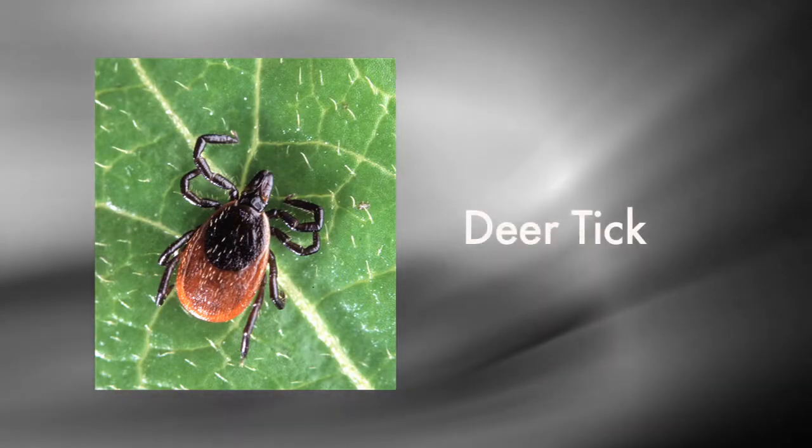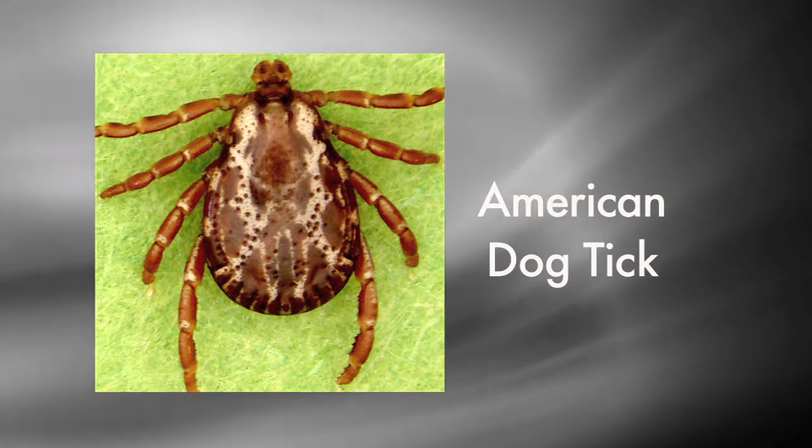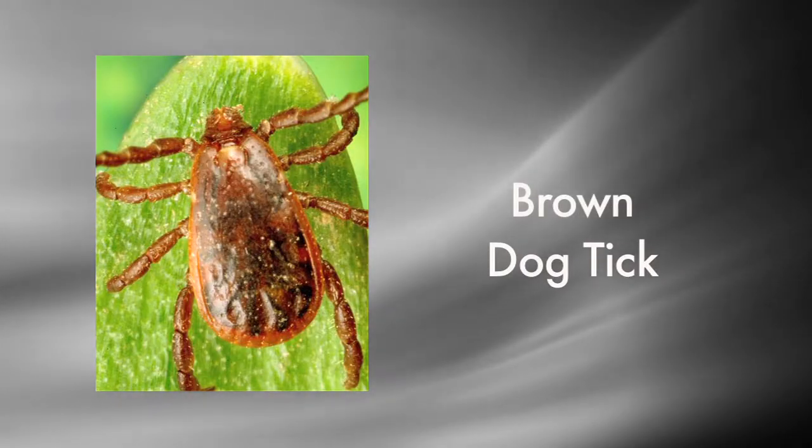These ticks transmit three different diseases in this area: Lyme, which many of us have heard of, ehrlichiosis, and anaplasmosis.